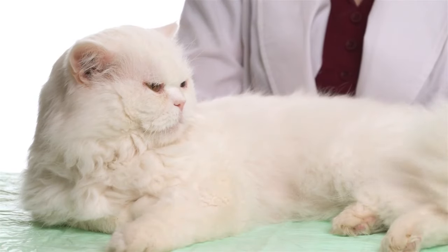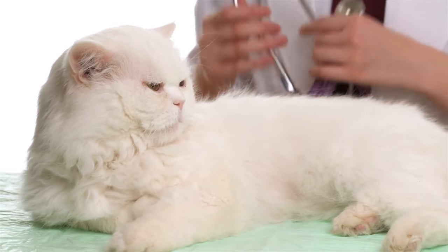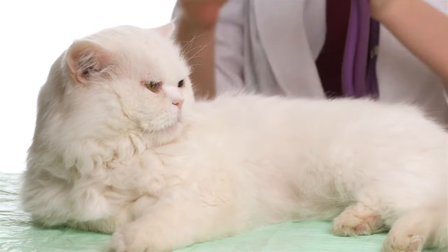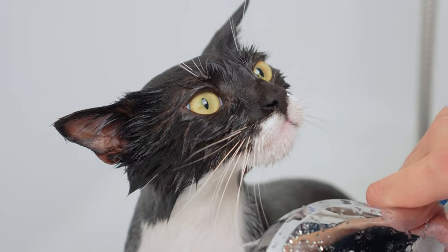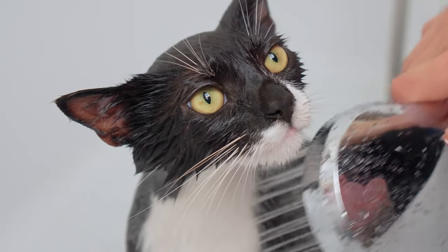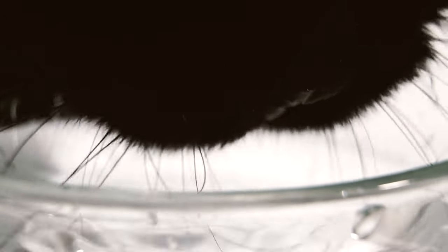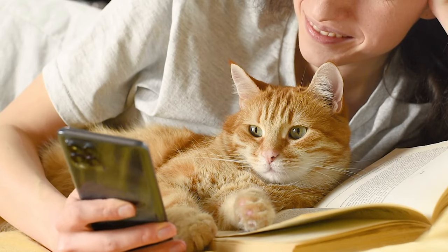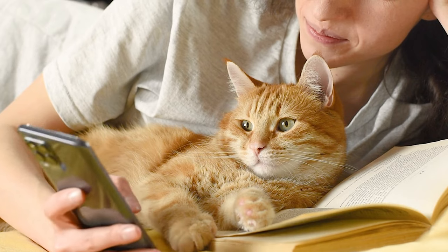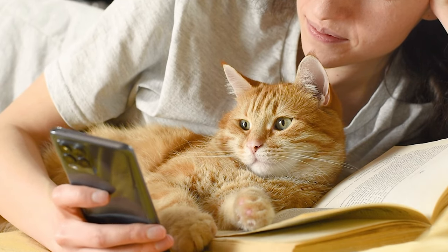Regular vet checkups can help catch signs of diseases that might lead to dehydration, such as kidney disease or diabetes. Recognizing the signs of dehydration and understanding how to respond are essential for cat owners. By taking preventive measures and acting quickly if dehydration occurs, you can ensure your cat remains healthy and hydrated. This proactive approach is key to avoiding complications and maintaining your cat's overall health and longevity.